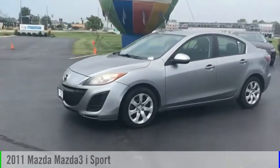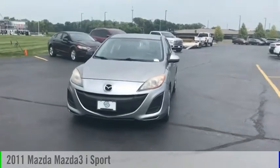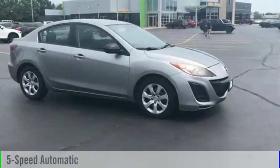Looking for the right vehicle? Check out the 2011 Mazda 3. This vehicle is powered by a front-wheel drive, 4-cylinder, 2.0-liter engine, and comes with a 5-speed automatic transmission.